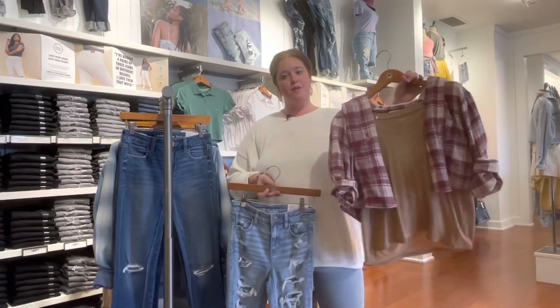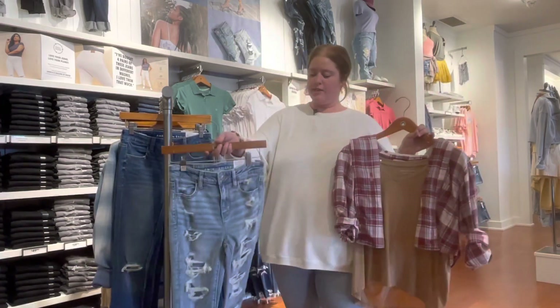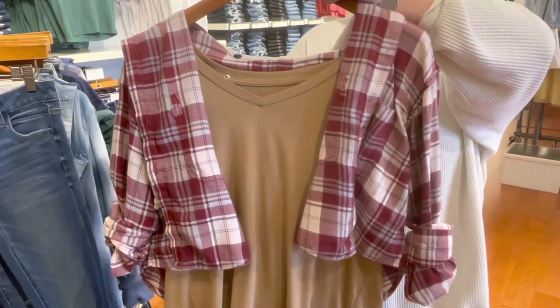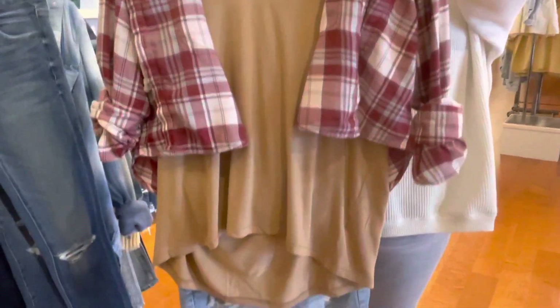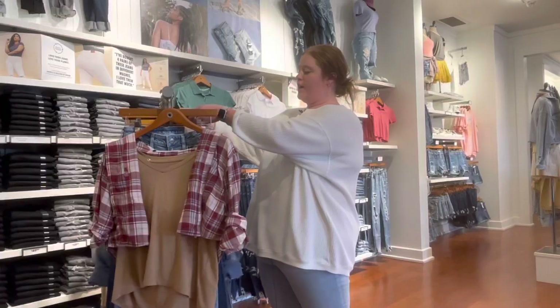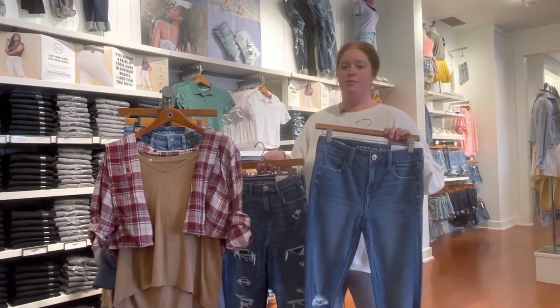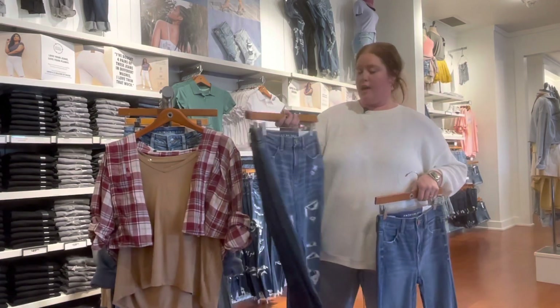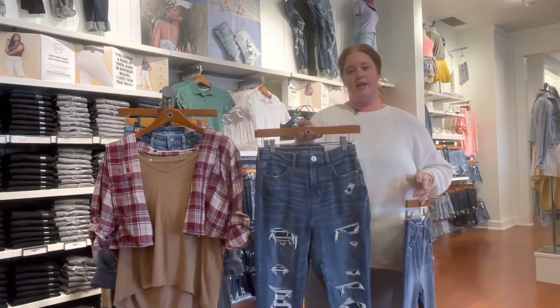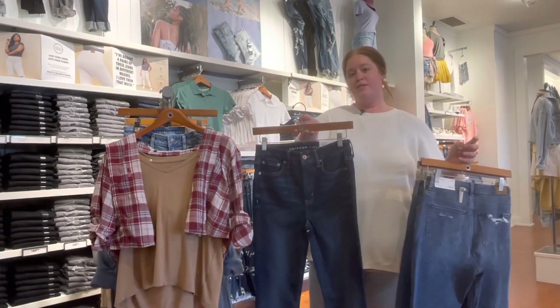Right here we have our new cropped flannels paired with our soft and sexy tee and then our highest rise jegging. The great thing about these is they are completely patched, so if you don't have a dress code, you can wear them to school. They also come in a lot of great other rises — a regular jegging, which is more of a mid-rise; the curvy high-rise jegging, which helps with waistband gapping; and they also come in a super high-rise fit as well.